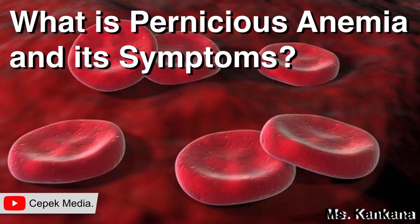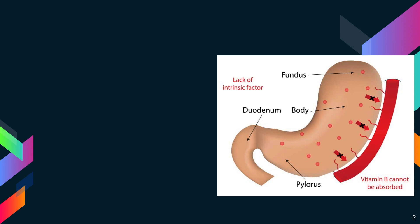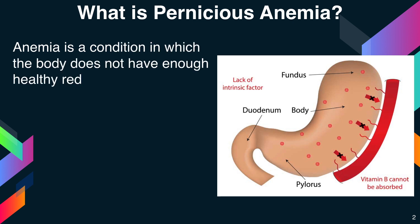Hello friends, today I'm going to discuss what is pernicious anemia and its symptoms. First, what is anemia? Anemia is a condition in which the blood does not have enough healthy red blood cells.